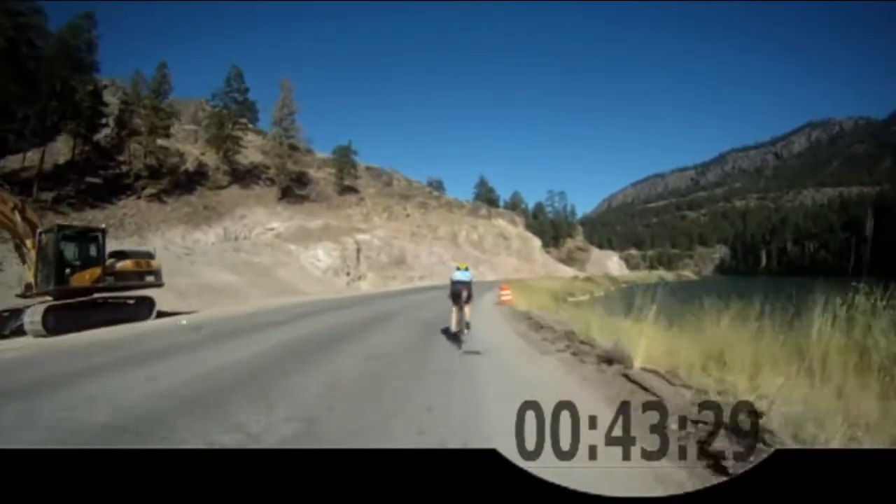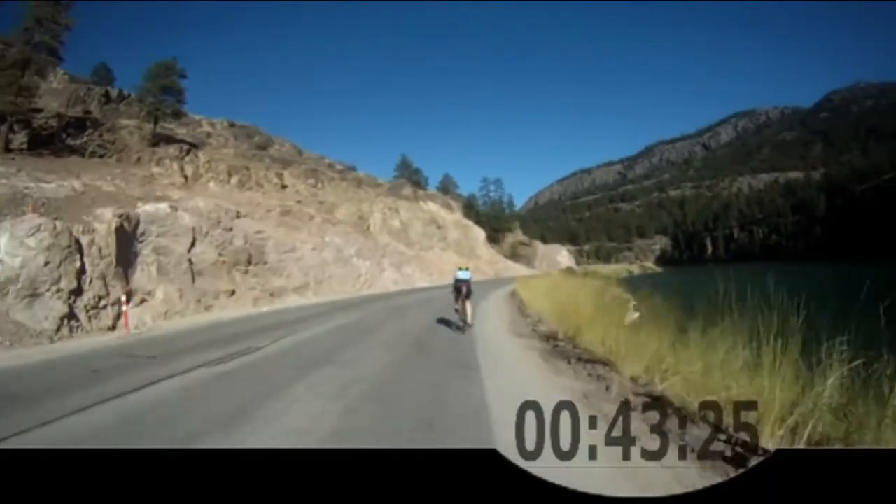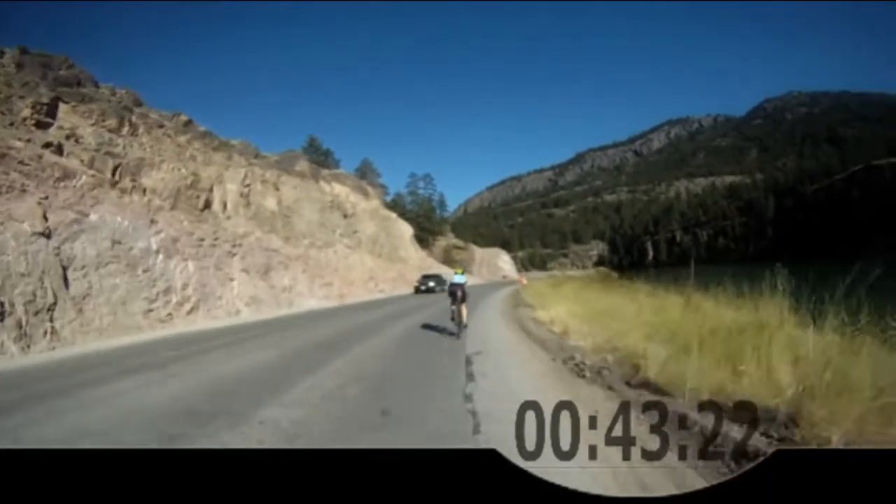We're going to start the first of two 5-minute high RPM reps. Small ring on the front and a gearing of your choice that's going to achieve a high spin on the back.